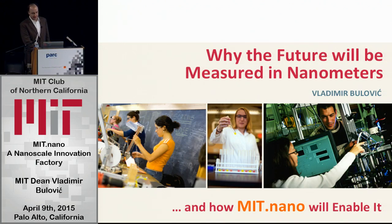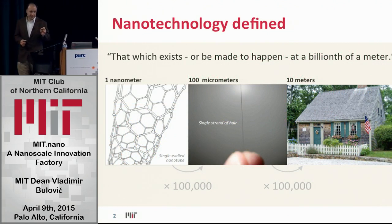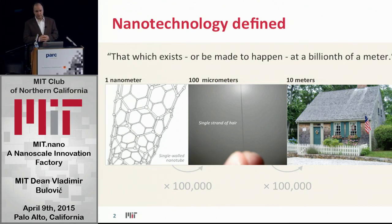A really good thing to do as we think about nanoscale is to ask: how big is nanoscale? If you look at the width of a hair and compare it to the width of a house — a typical hair maybe on the scale of 100 microns, a typical house maybe 10 meters wide — that's a ratio of 100,000. If you go and compare a carbon nanotube that's one nanometer big to the size of a hair, that's also a ratio of 100,000 between those two. Indeed, the nanoworld is extremely small.